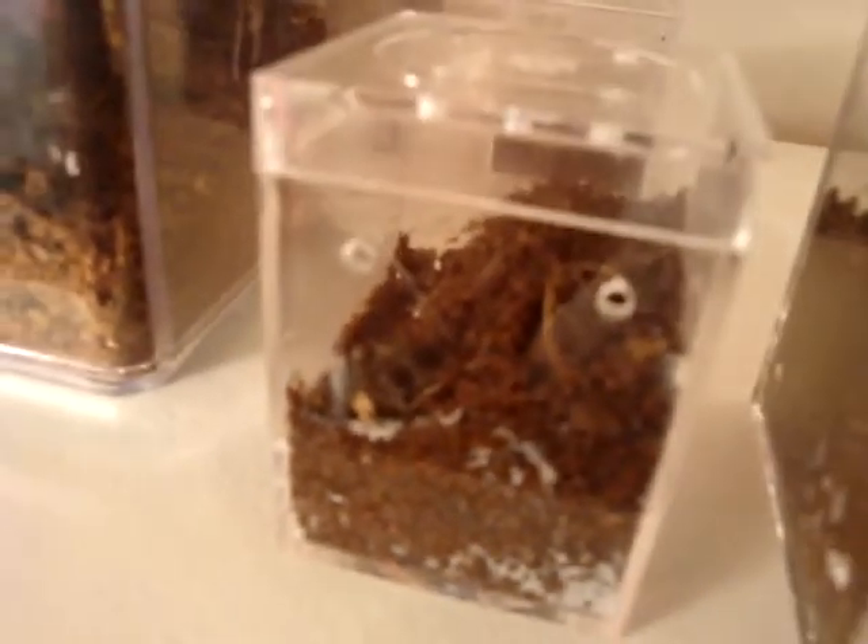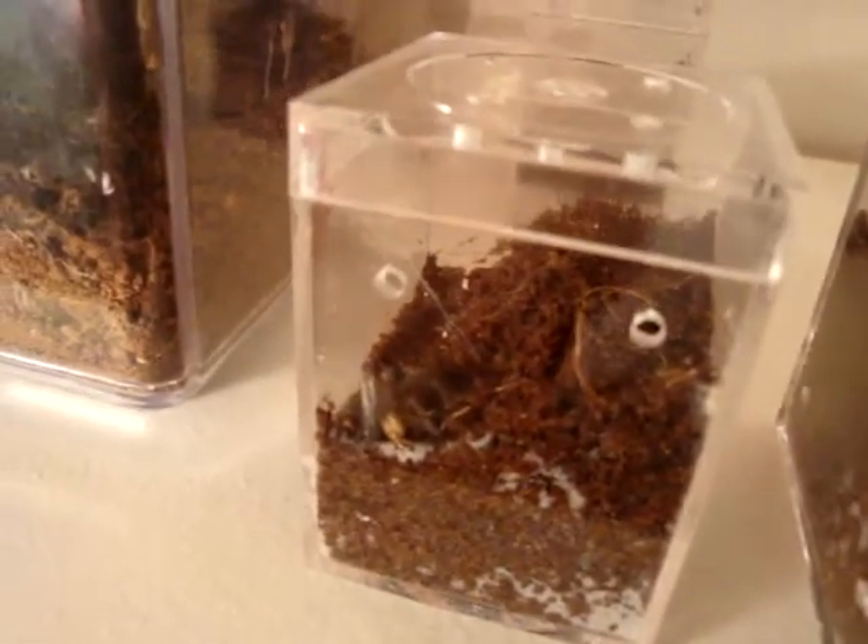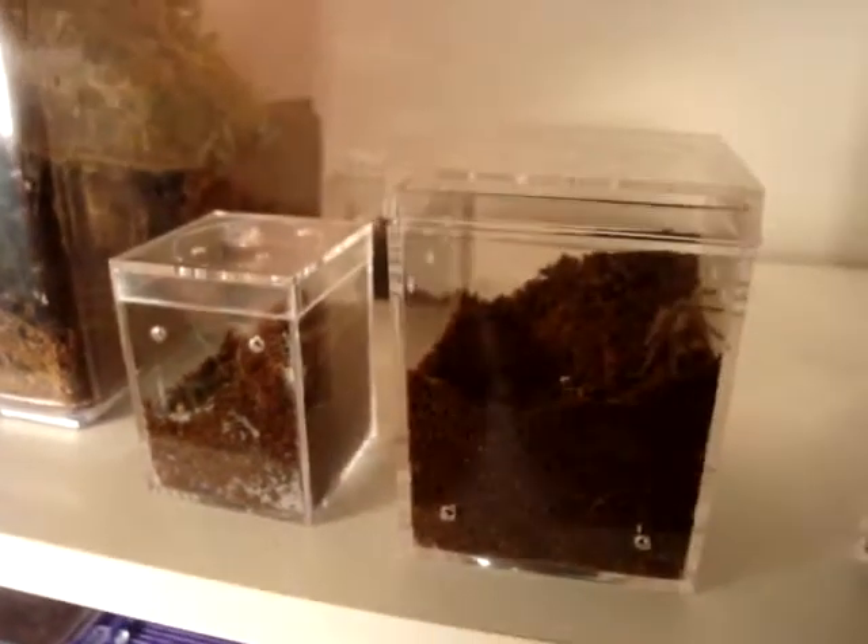I'll put their scientific names on the side — I don't know how to say them. I'll try this one, it doesn't seem too hard. It's called a C. Andersoni, I think. I'll put their names on the sidebar so y'all can see what they are.